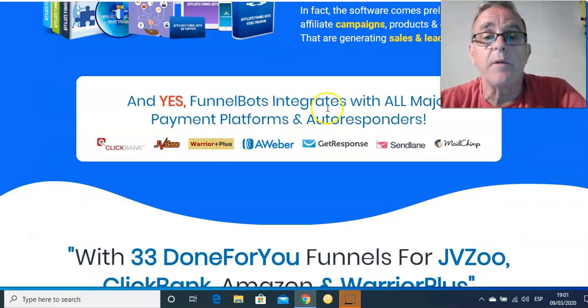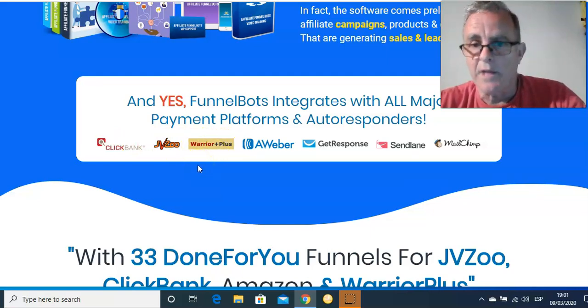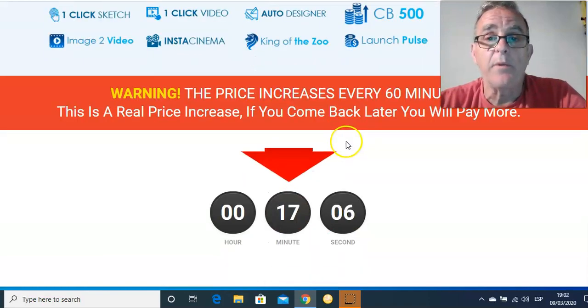It works with their autoresponders. ClickBank, JVZoo, and Warrior Plus are three of the biggest marketplaces to find products — and don't forget they're giving you products to go with it. They were going to give seven products, but they've actually given ten. These are the ten products they'll give you to sell and they're brilliant.